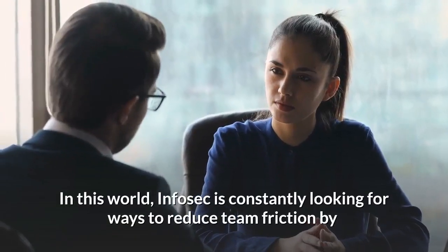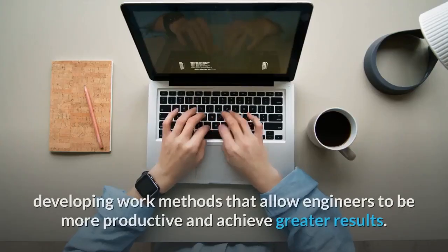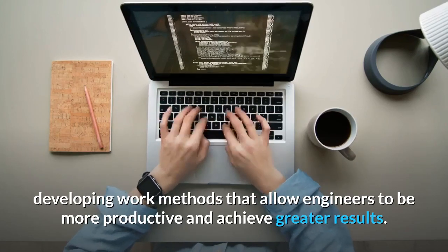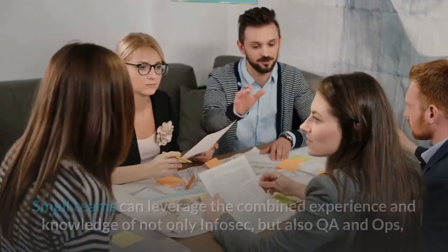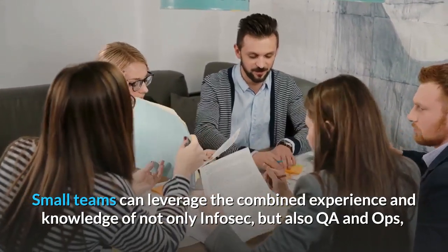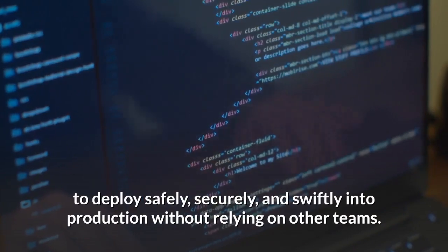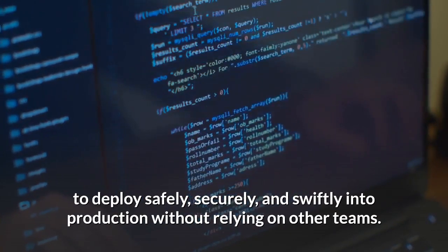In this world, InfoSec is constantly looking for ways to reduce team friction by developing work methods that allow engineers to be more productive and achieve greater results. Small teams can leverage the combined experience and knowledge of not only InfoSec, but also QA and Ops, to deploy safely, securely, and swiftly into production without relying on other teams.